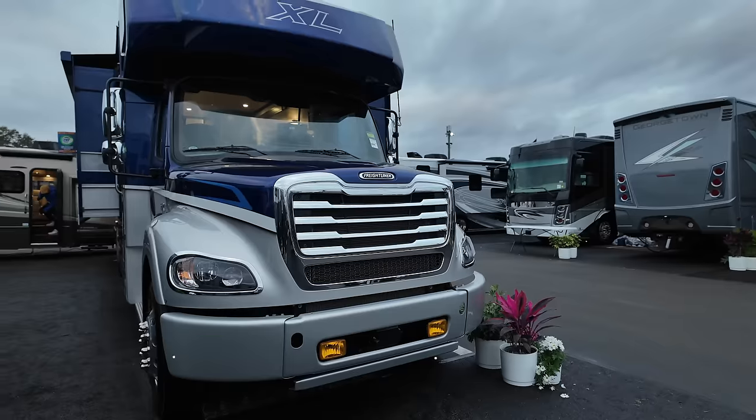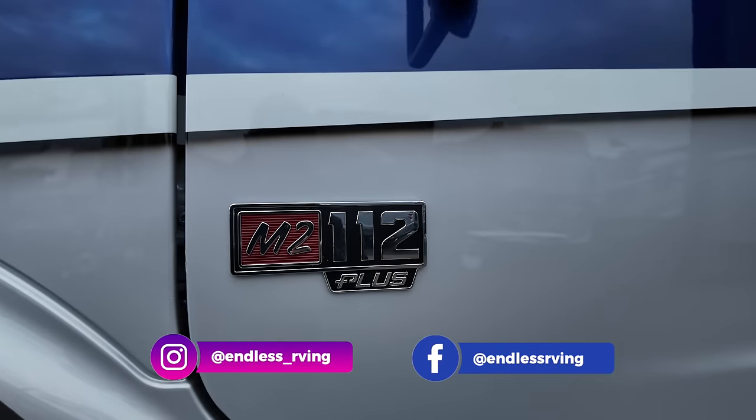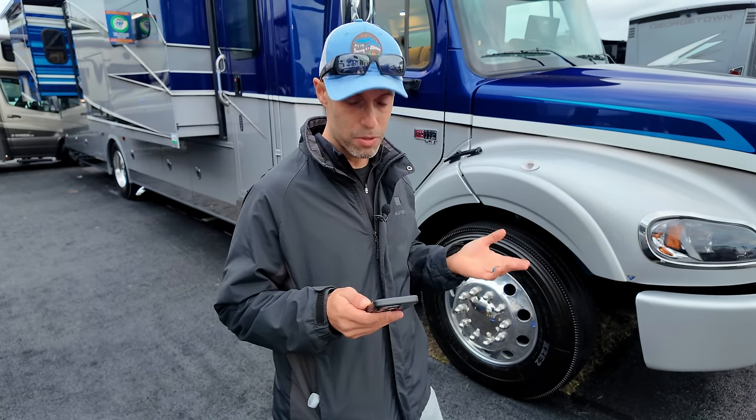So why do we call this a real Super C? It is on a commercial truck chassis — specifically the Freightliner M2 112 Plus chassis. That's important because it is commercial grade. You're going to get a truck transmission and also 20,000 pounds of towing capacity. Powering this is the Cummins L9 turbo diesel engine with 450 horsepower and 1,250 foot-pounds of torque.